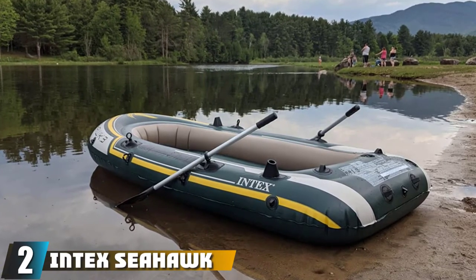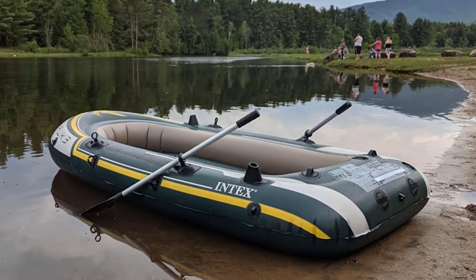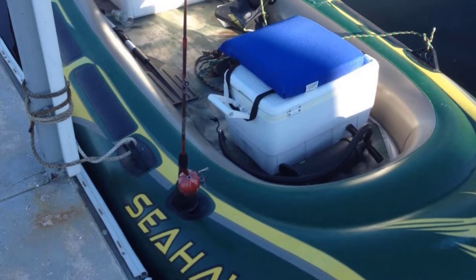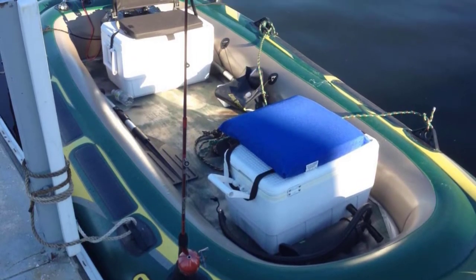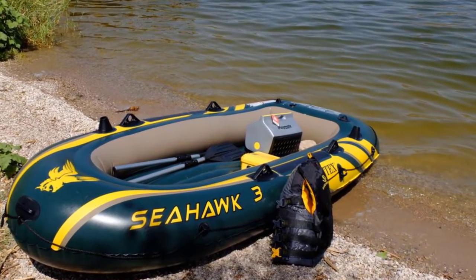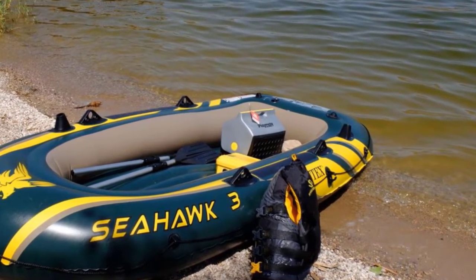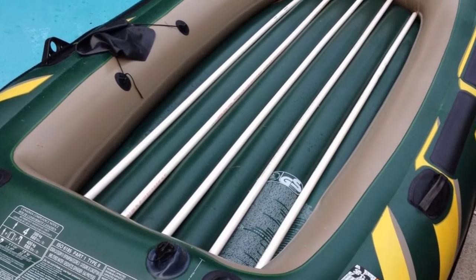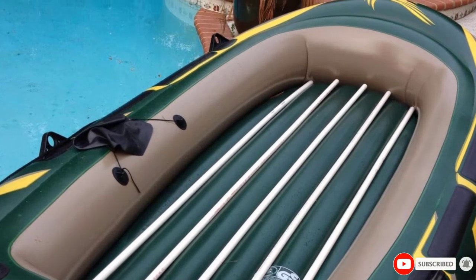Moving on to number two, we have the Intex Seahawk Inflatable Boat. This inflatable boat from Intex would make the perfect choice for a couple who want to take their child out on a fishing trip. The boat is the perfect size for this demographic and can offer a lot to anyone who fits within it. Easy to deflate and inflate due to the Boston valves and high output air pump, this boat takes no time at all to get going. When it is finally time to get off the water, it won't take long either. Made to be durable with heavy-duty PVC, this product will last a good amount of time and ferry you to wonderful fishing on your favorite lakes and rivers.